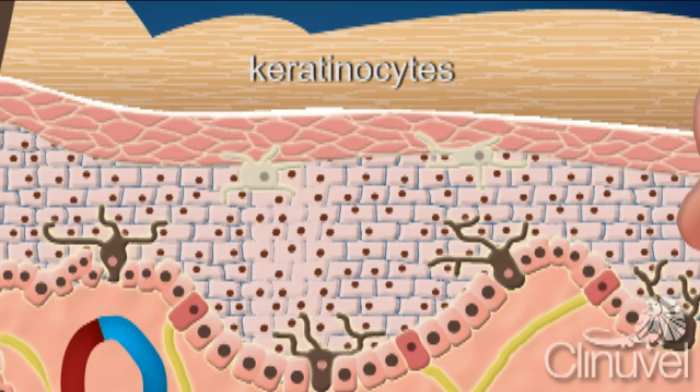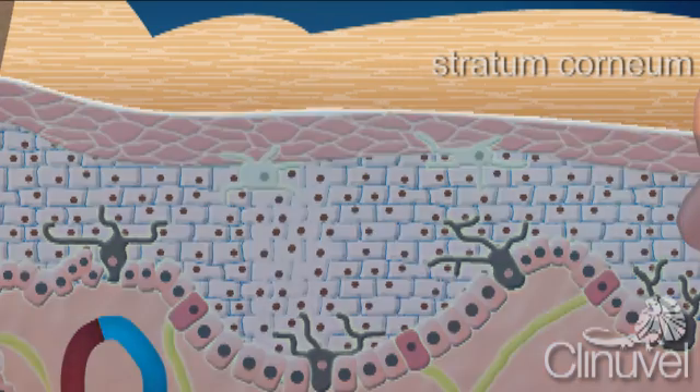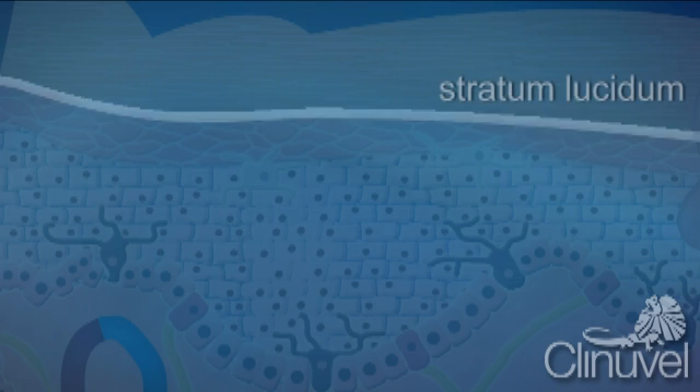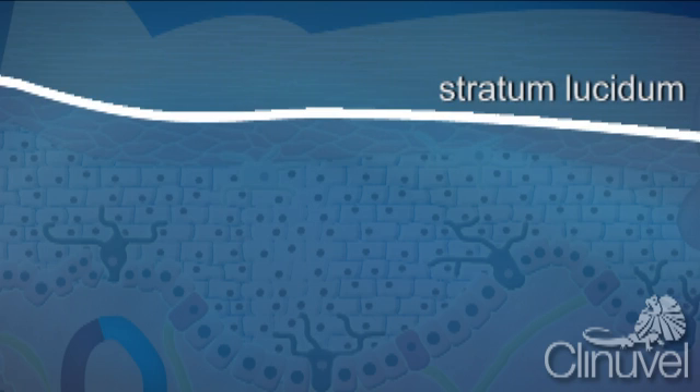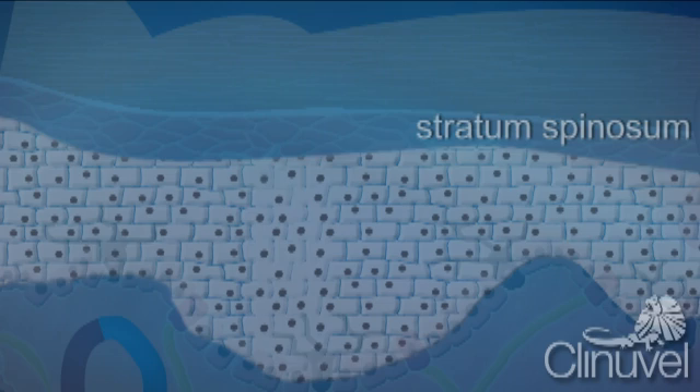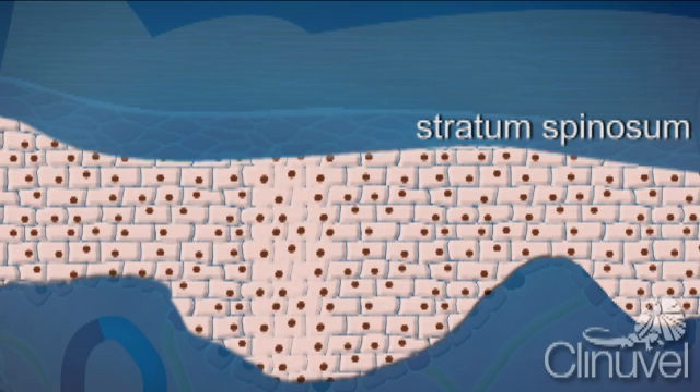Keratins are proteins that help give our skin strength and are resistant to environmental toxins and physical stress. The layers of the epidermis are the stratum corneum, a layer of dead flat cells; the stratum lucidum, which is only present in thick skin such as the palms of hands and soles to help reduce friction between the stratum layer and granulosum. The stratum granulosum contains cells which have lost their nucleus.